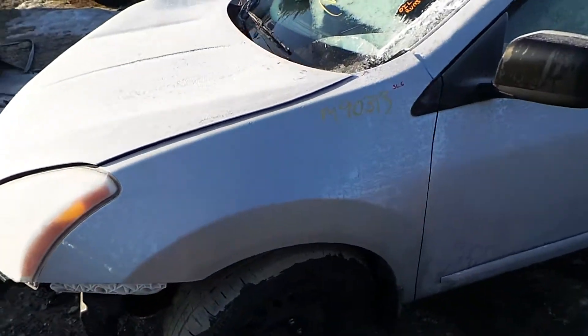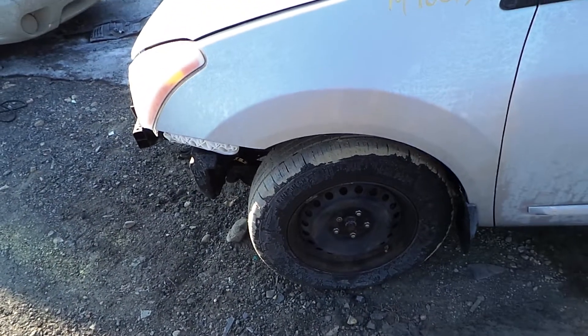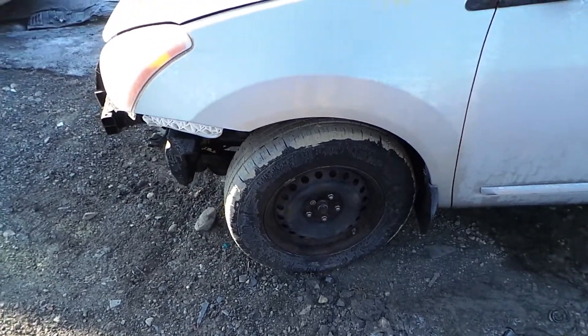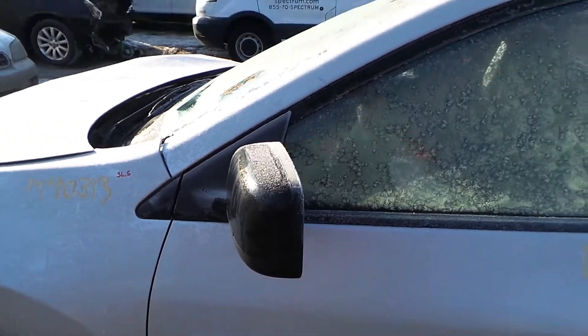In the front of the vehicle, the front left fender is insurance quality, it's only showing one ping. We have a good, complete front left knee assembly. It comes complete with control arm, spindle, and strut. The black textured mirror on the left hand side is insurance quality, showing no damage.